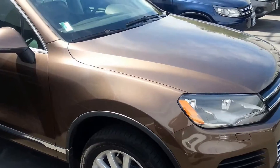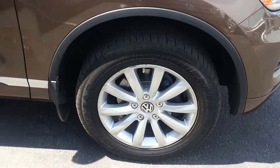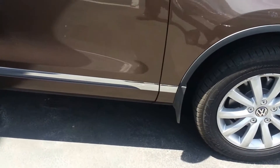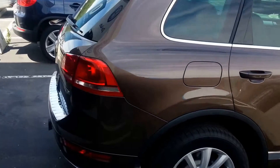This is the Comfortline trim level which features these nice big 18 inch alloy wheels, and you've got those mud flaps as accessories, and you're looking at the toffee brown metallic color.